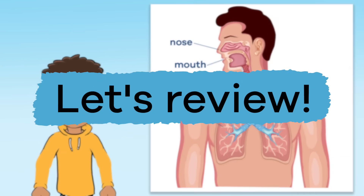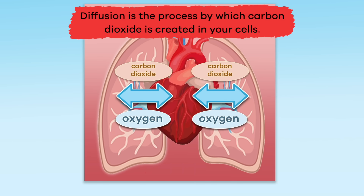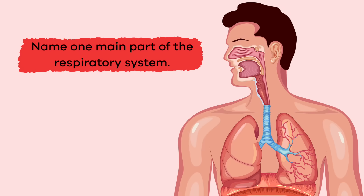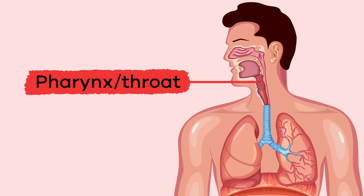Now that we have learned together, let's review. Fill in the blank: the pharynx is another name for your blank. Throat. True or false: the process where oxygen from the air and carbon dioxide from the cells is exchanged is called diffusion. False. Diffusion is the process by which carbon dioxide is created in your cells. Respiration is the exchange of oxygen and carbon dioxide. Name one main part of the respiratory system. Answers can include lungs, nose, mouth, trachea or windpipe, or pharynx or throat.